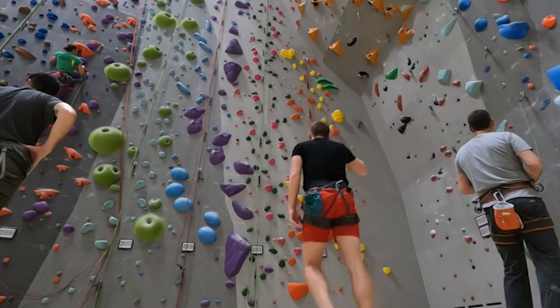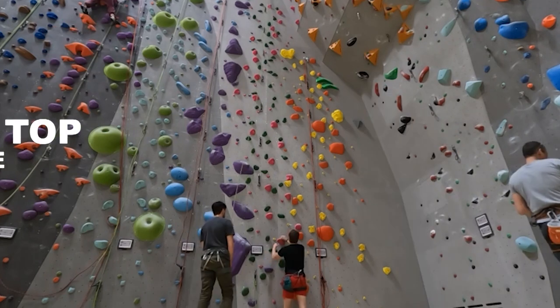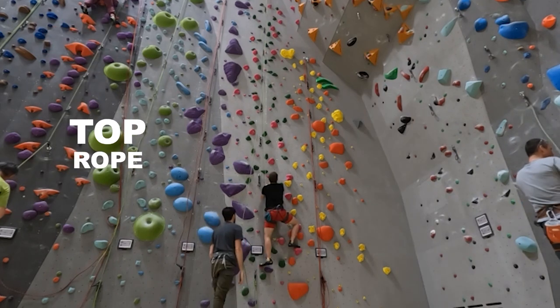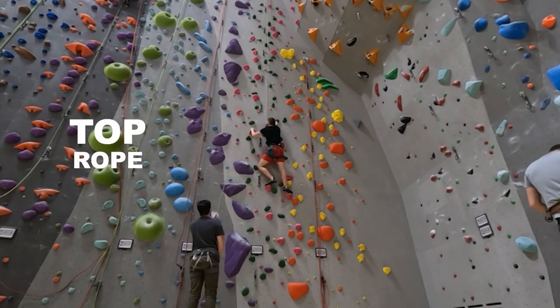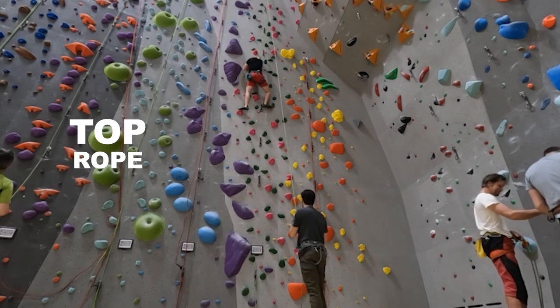Let's say you're like me and pretty new to climbing. The easiest technique and the first one you have to learn is called top rope climbing. In this method, the rope is already anchored at the top of the route, which provides the safety you need in case you fall.